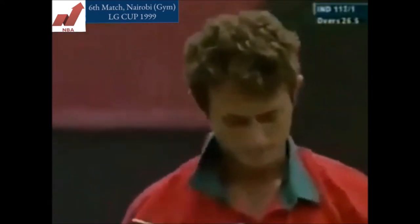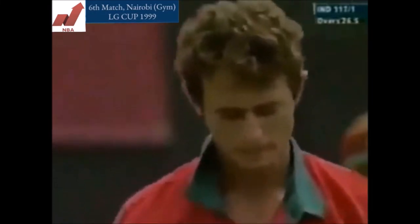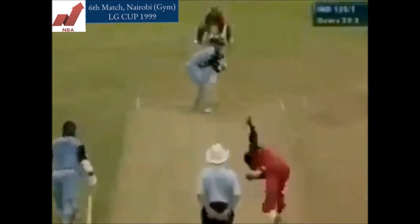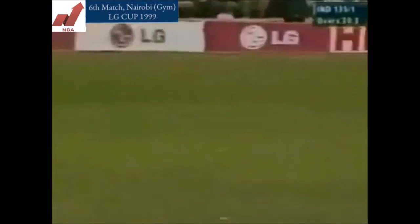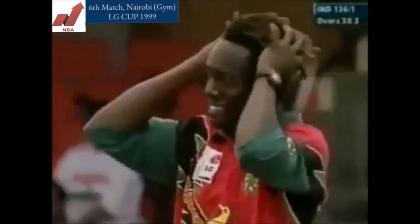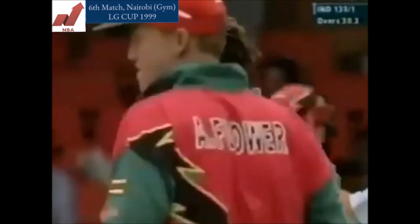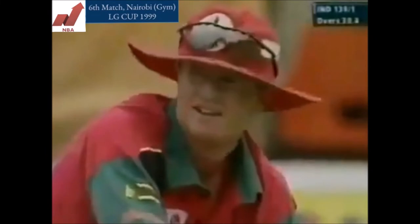We've been talking about Ganguli's timing — there is yet another example. That's going to be not four, maybe it'll just be two — oh, it is going to be four. See his legs — Mabangwa down there. That's very naughty. Oh, it is going to be four.